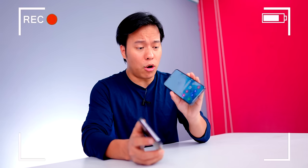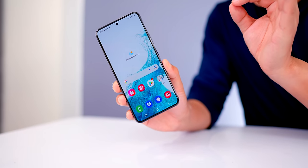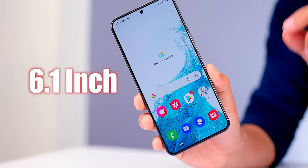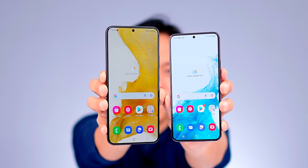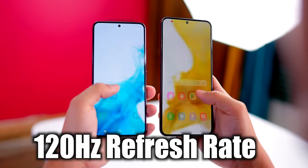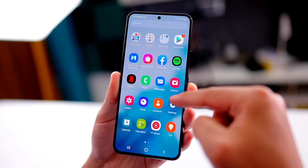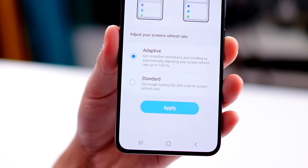After seeing both phones — this S22, so compact. Look at both: one is small, one is big. The small one, S22, is 6.1 inch, and the big one, S22 Plus, is 6.6 inch. Both are Full HD Plus with rectangular shape, and both have Dynamic AMOLED 2X display. No doubt the display looks beautiful. Both have an adaptive refresh rate running up to 120Hz.